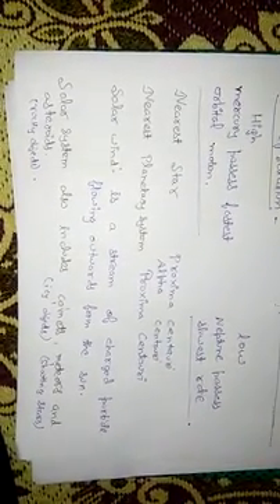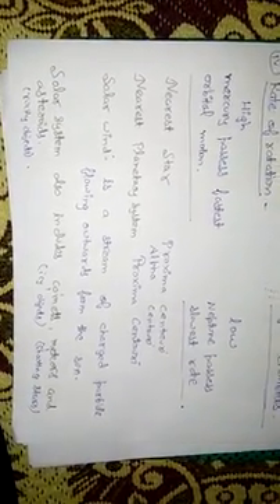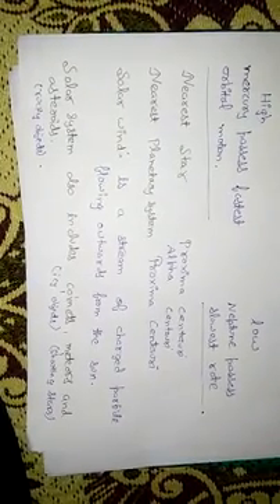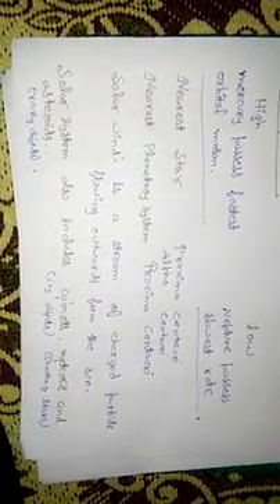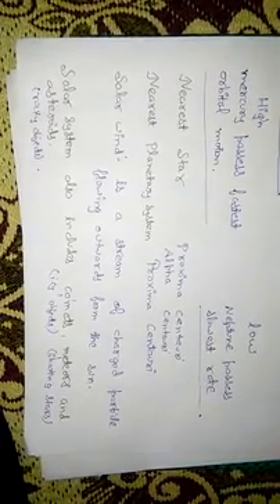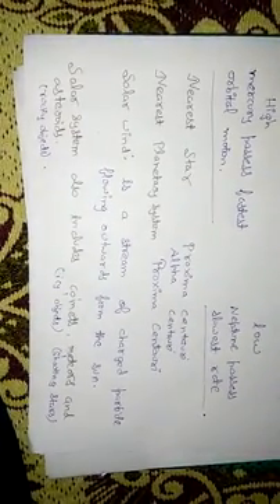The solar wind is a stream of charged particles flowing outward from the Sun in all directions. In addition to planets, our solar system also includes comets, meteors, and asteroids. Comets are icy objects that emit light when they pass close to the Sun. Meteors are shooting stars. Asteroids are rocky objects.